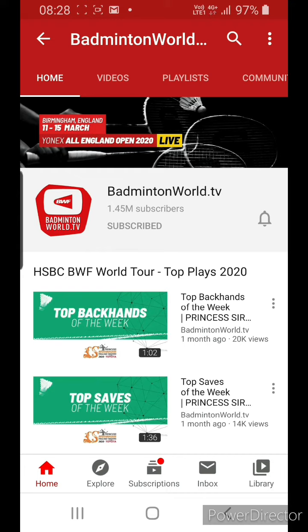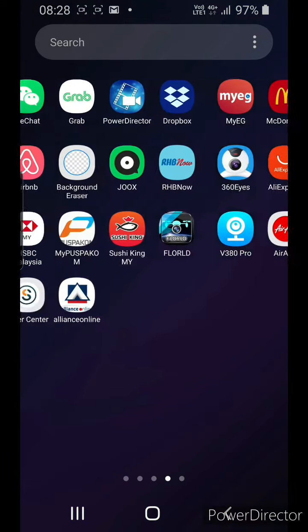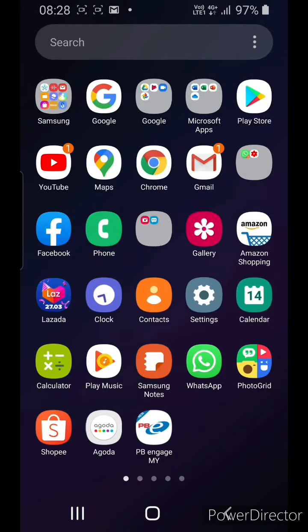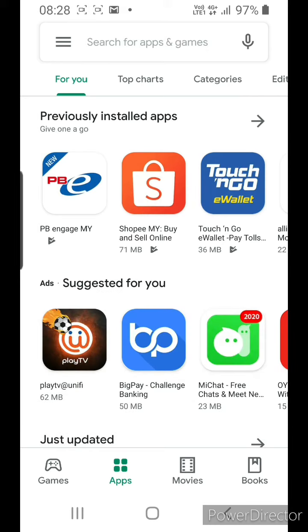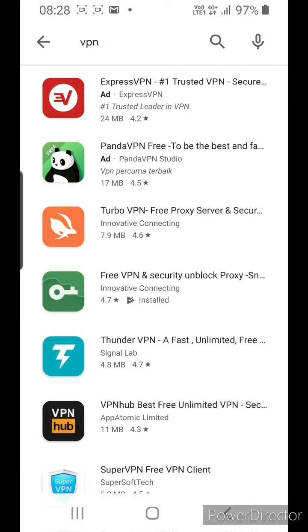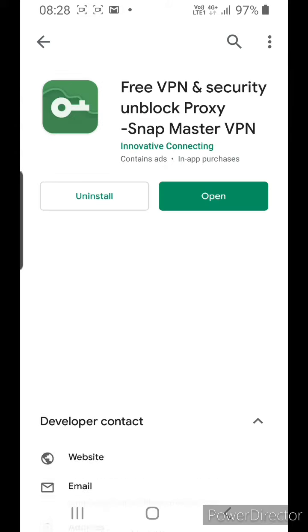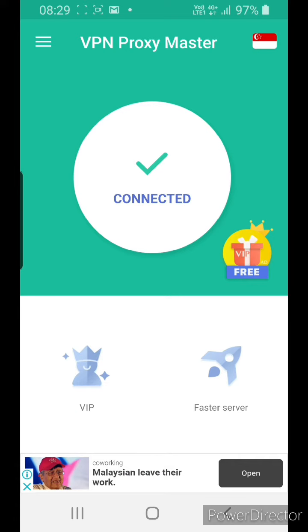For Android users, go to the Play Store and type VPN. I use this number 4 app — number 4 with a key icon. Install it, and after you have installed it, open it.